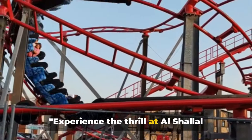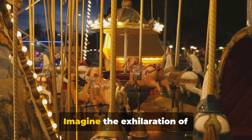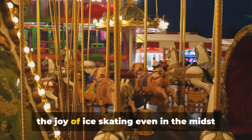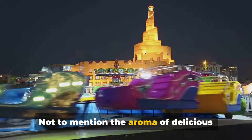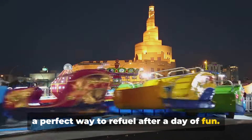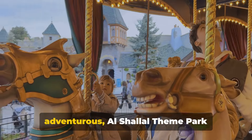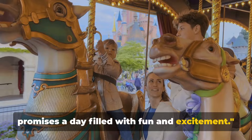Experience the thrill at Al Shalal Theme Park, an amusement park perfect for families. Imagine the exhilaration of heart-pounding roller coasters, the laughter echoing from the merry-go-round, and the joy of ice skating even in the midst of the desert. Not to mention the aroma of delicious food from numerous dining options — a perfect way to refuel after a day of fun. From gentle rides for the little ones to adrenaline-pumping thrills for the adventurous, Al Shalal promises a day filled with excitement.